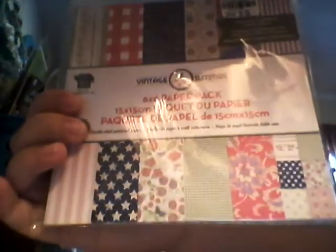And then this button cover thing was also clearanced out for $0.60. And here is the Vintage Summer 6x6 paper pack from Little Yellow Bicycle — it was $1.99 and you get these really cute papers in there. I like the colors for Fourth of July layouts; I think that would look really neat.